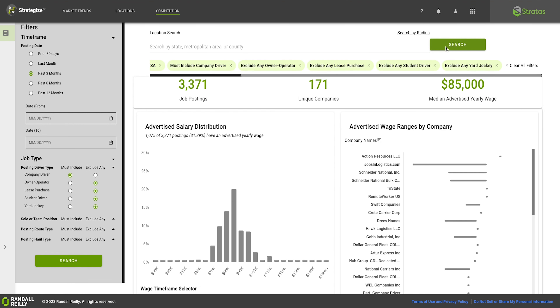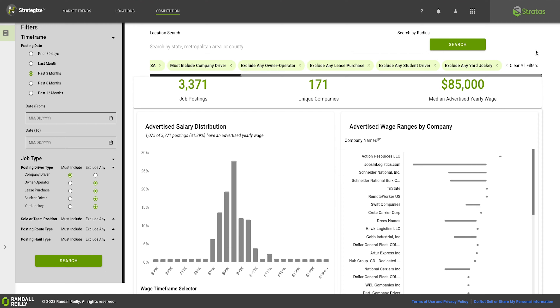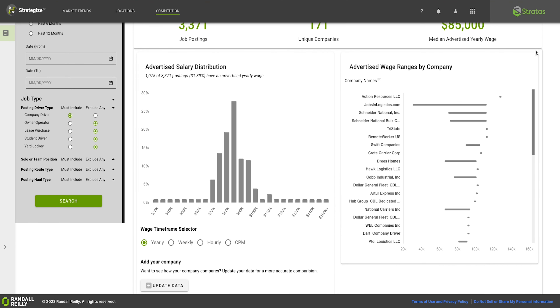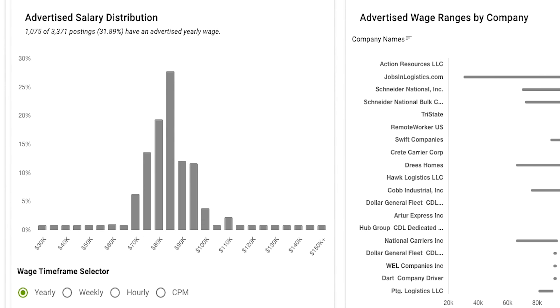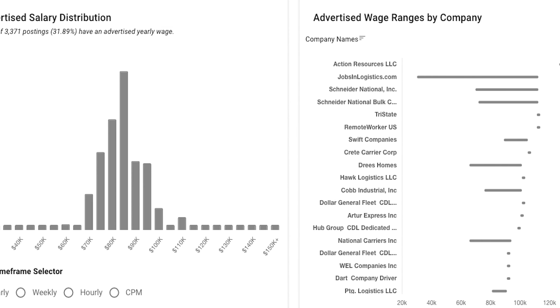The Robust Competition tab gives you the ability to dig into wage data like never before. Filter results by region, location, radius, specific time frames, driver type, route, and haul type you're interested in.